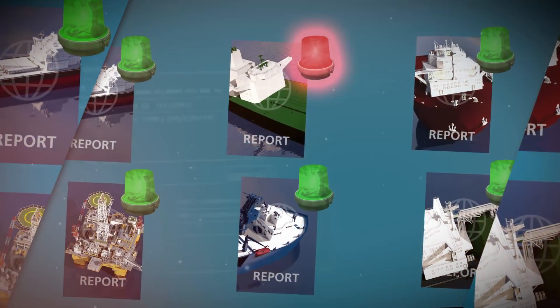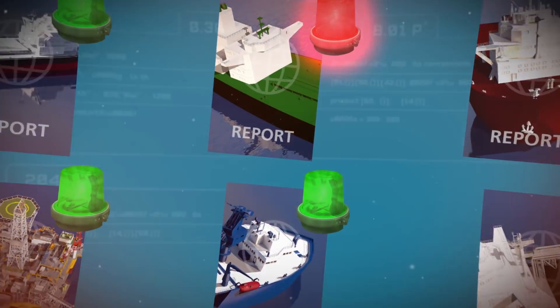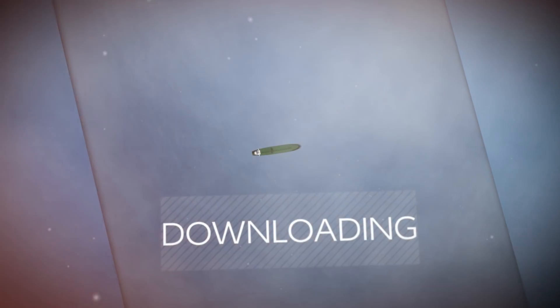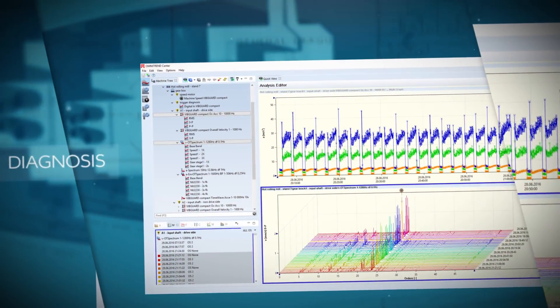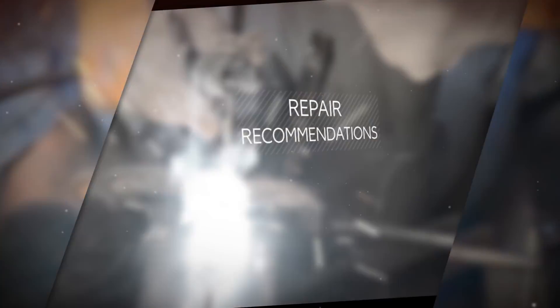The onboard engineers can download the reports wherever they are on the globe. Following the recommendations, they can take corrective actions and can document their maintenance program for classification societies. Proof-Technic is a class approved service supplier for marine and offshore applications.